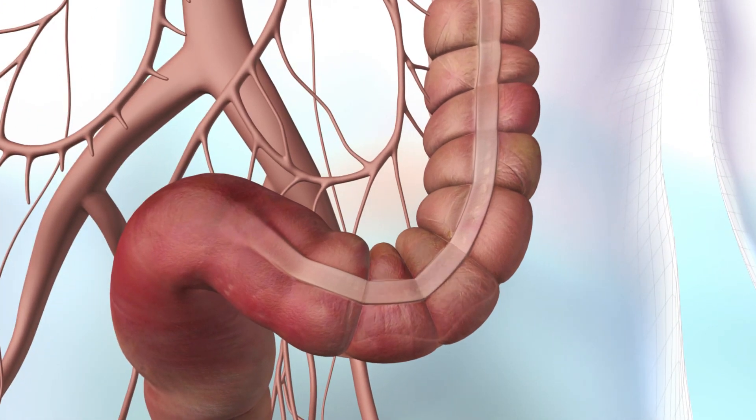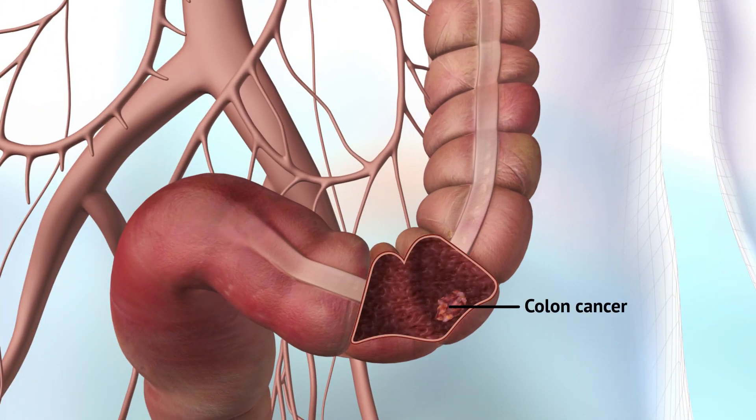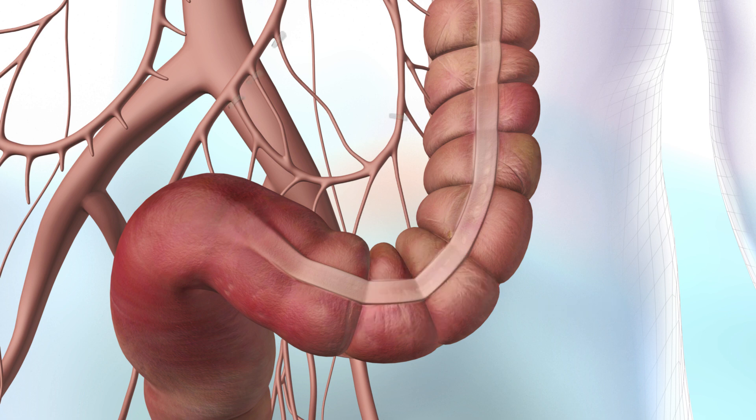During a colon resection, a diseased portion of the colon is removed. Identification of well and poorly perfused margins is challenging under white light.